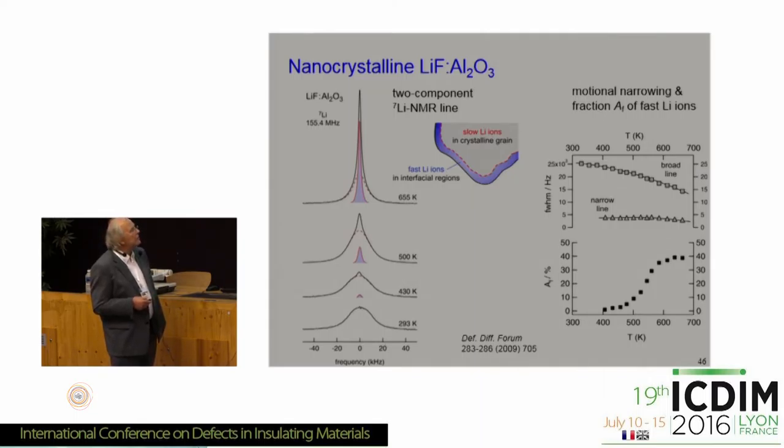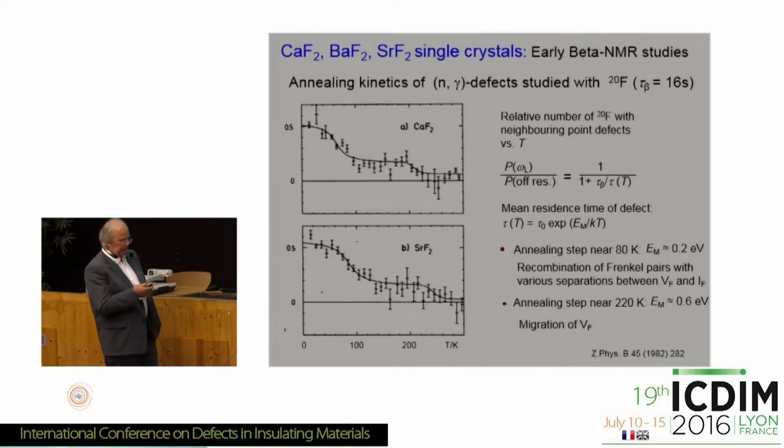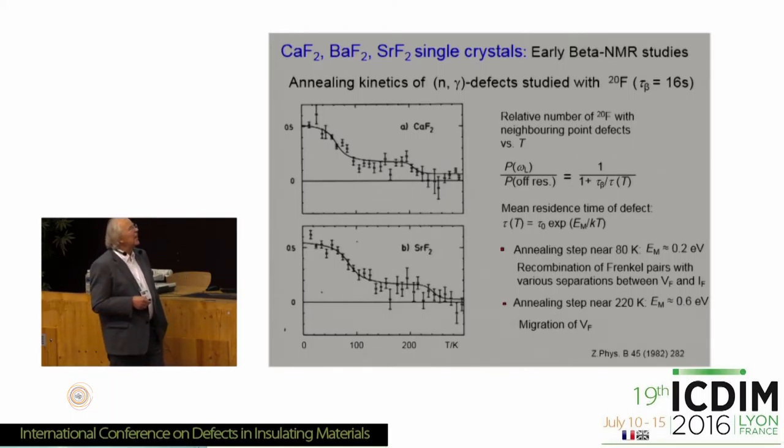Here is a composite system: lithium fluoride mixed with alumina. Again we have the two-component NMR line with fast lithium diffusion in the interfacial regions, as seen by the NMR lines. The fraction of fast lithium ions increases drastically with temperature.